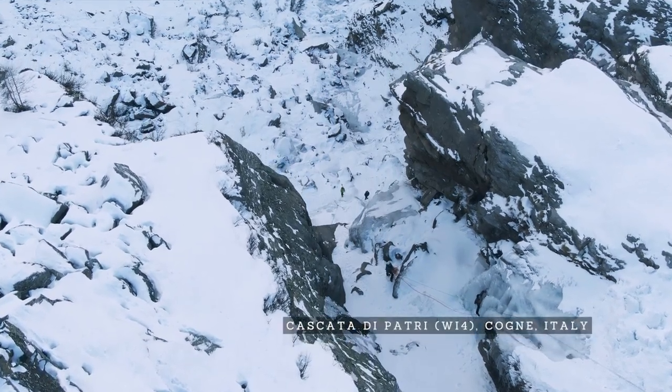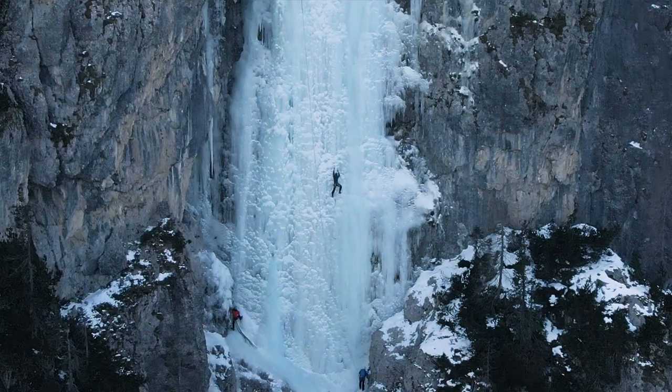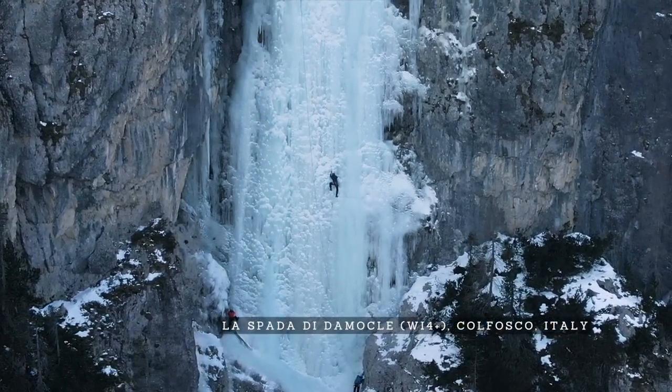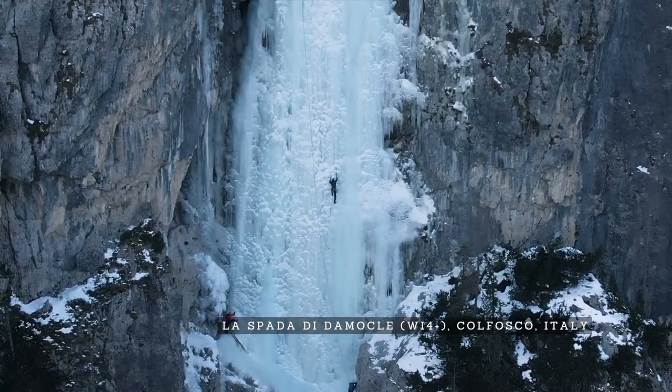If you enjoyed watching this video, remember to watch some of the other videos I've done regarding ice climbing around Konya. Or check out some of the videos from Colfosco in Alta Badia in the Italian Dolomites. Either way, leave a comment below if you have any questions regarding what to climb around Konya or maybe you're seeking information regarding other ice climbing areas in the European Alps.